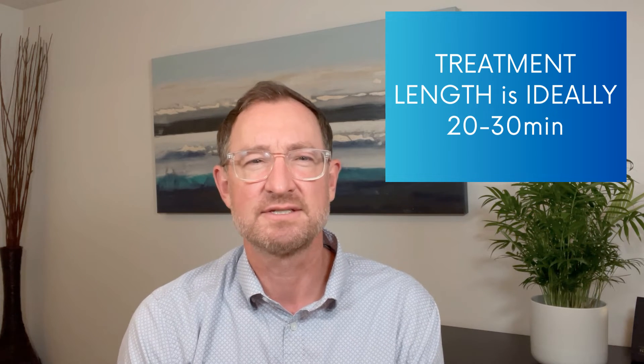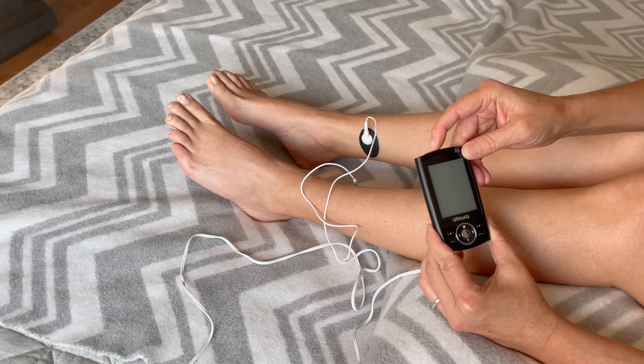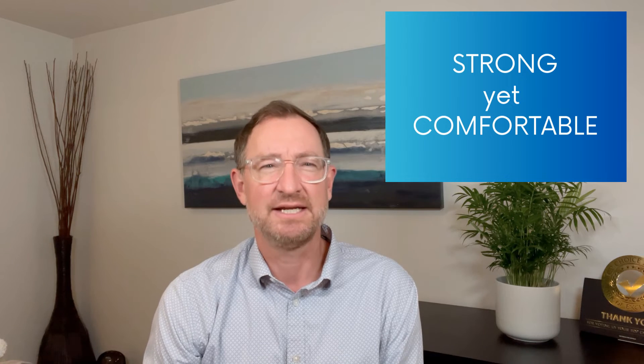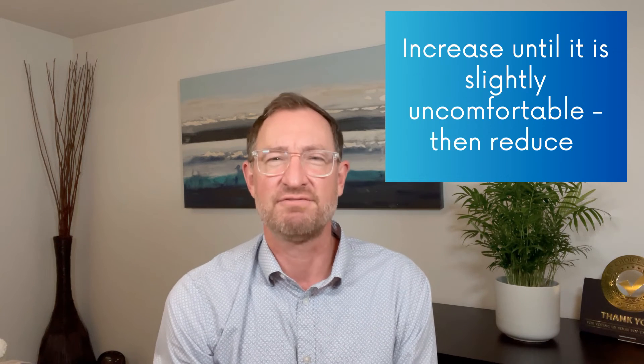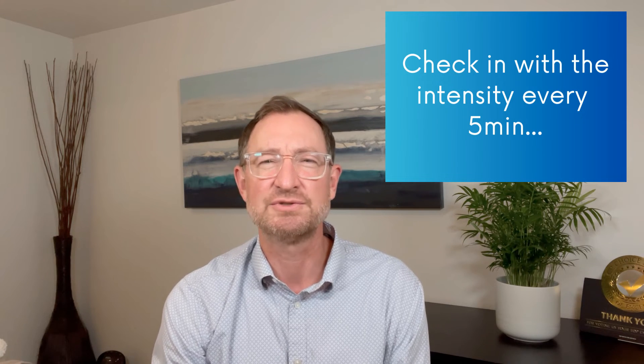Ideally, treatment length is around 30 minutes. Once you have the correct mode, set the intensity — on the unit I have, intensity is increased or decreased by pressing the positive or negative button. Increase the intensity to get a strong yet comfortable sensation, around a seven out of ten. Sensations should be mostly comfortable, but any higher would make it a little uncomfortable — maybe sharp or pinchy. Increase just until it's a little uncomfortable, then back off. As time goes on your body will adapt, so check the intensity every five minutes or so to stay near that seven out of ten.